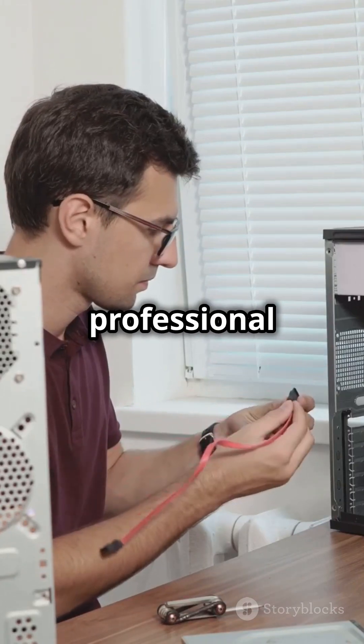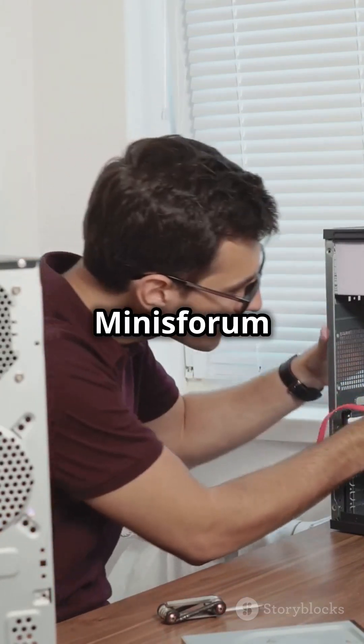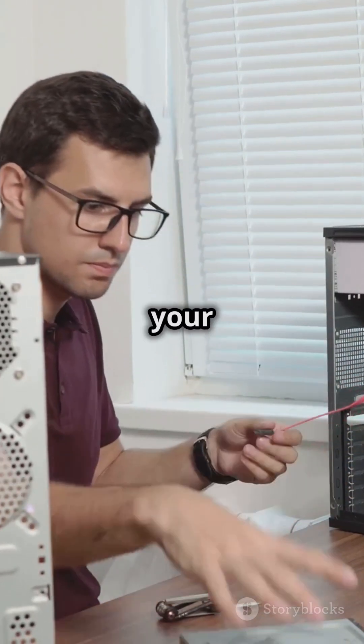Whether you're a professional or an enthusiast, the Minisforum MSA1 Refresh is your ticket to the top.